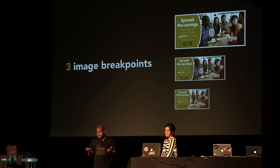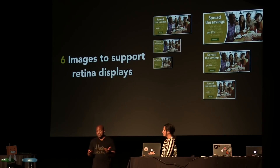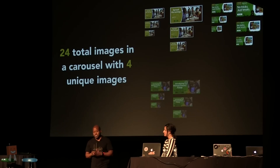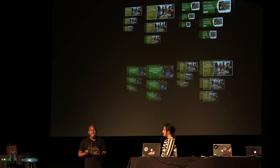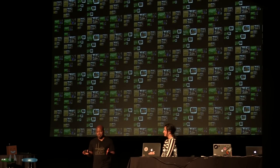Let's see how this quickly got out of control. Imagine we have three images to start, to match our three breakpoints. If we're going to serve retina displays, we're now at six. Each carousel typically has four unique images, so now we're at 24. And if you have, say, 20 markets, we're talking about 480 images that you have to account for.